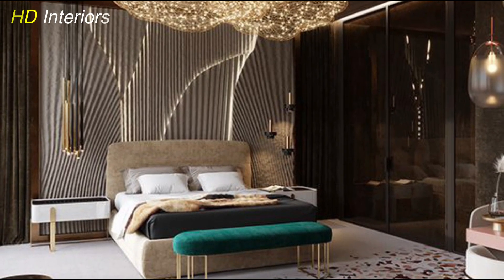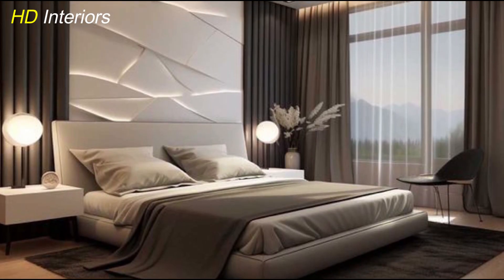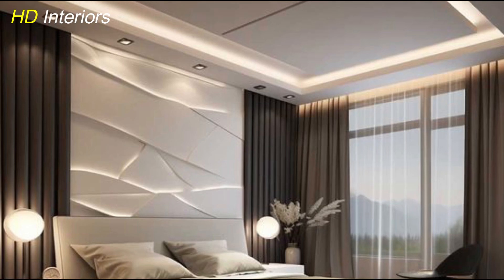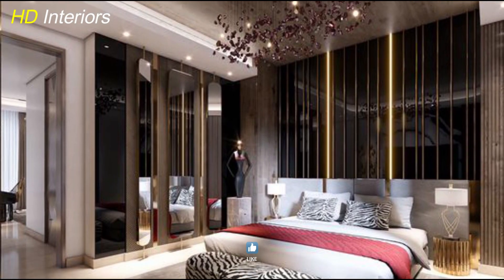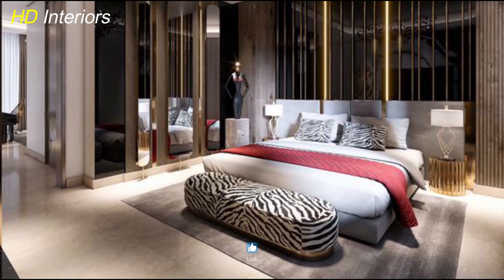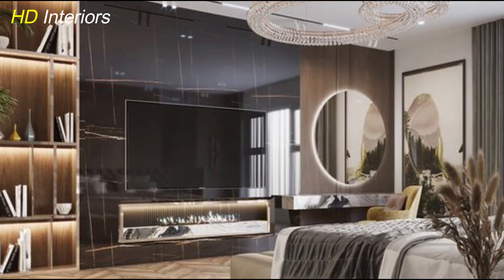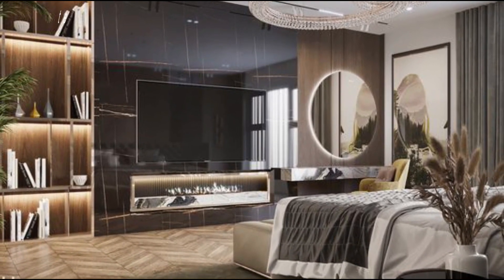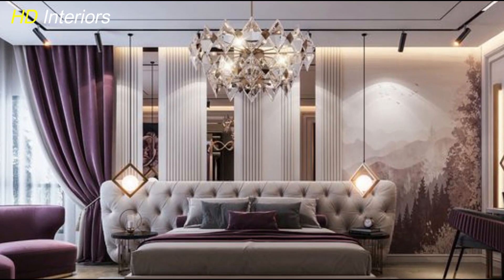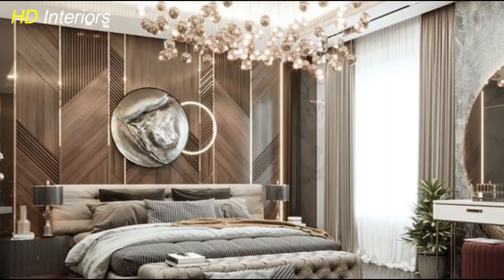Lighting plays a crucial role in defining the luxurious ambience of a master bedroom. Instead of standard fixtures, opt for statement pieces like a crystal chandelier, oversized pendant lights, or sleek wall sconces — these not only provide functional lighting but also serve as stunning focal points. Consider installing soft dimmable lighting for added versatility, allowing you to adjust the mood with ease. The right lighting will elevate the space's elegance and charm.